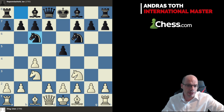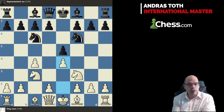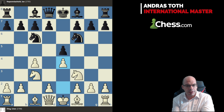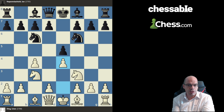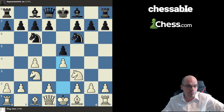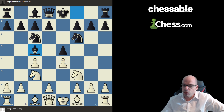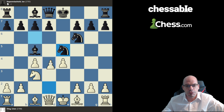This time round, however, Ding uncorked this e4 variation, which is quite an interesting choice against Nepo, because I found in the database Nepo games with both colors for this opening system. That tells me he must know what he's doing here, and entering this line must mean that either Ding felt very confident or had no better idea. Nepo responded with bishop c5, which walks into this very famous and thematic knight xe5 tactic with knight e5, d4.